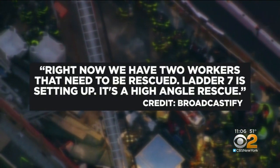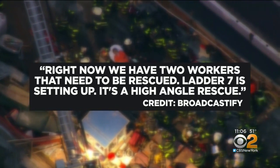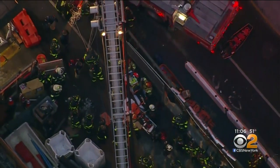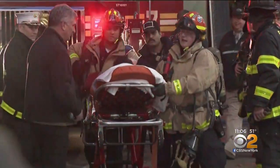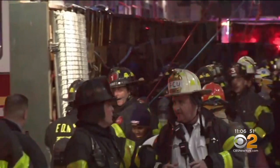Right now we have two workers that need to be rescued. A second worker was rescued shortly after, rushed off on a stretcher wearing an oxygen mask, after nine workers inhaled carbon monoxide and began feeling sick around 4:30 in the afternoon on East 29th Street between Madison Avenue and Park Avenue South.